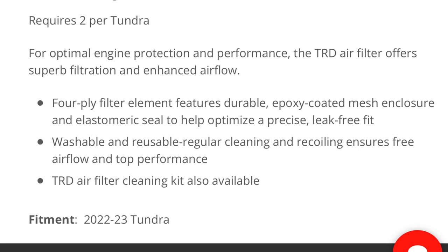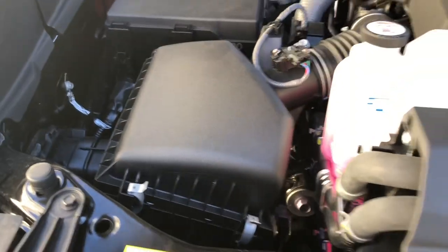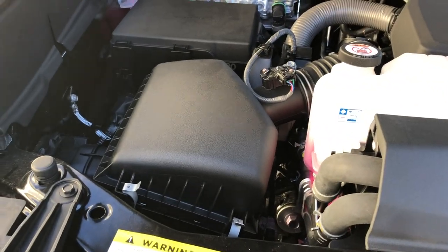Washable and reusable — regular cleaning and re-oiling ensures free airflow and top performance. There's also a TRD Air Filter cleaning kit available. It fits 2022 and 2023 Tundras, all trims, regardless of hybrid or not. We've got two air boxes, two clips in front — nice and simple, quick install. Let's see if the 30 seconds per box makes a difference in horsepower.